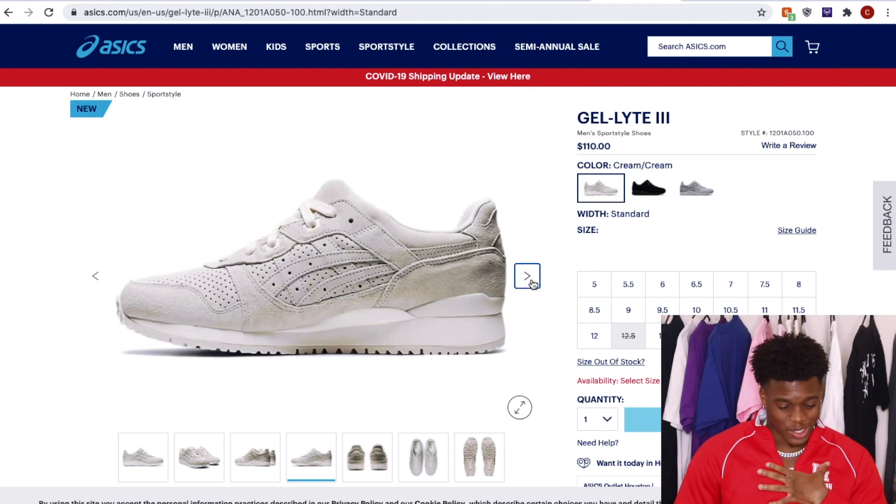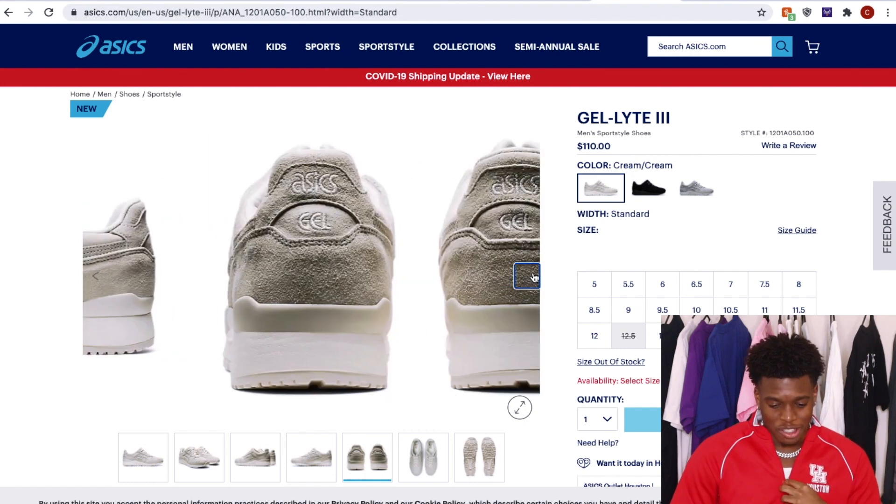I'm going to have to put the cream on my back to school drip list. Okay, so that is that, and we're going to go into the ninth shoe.